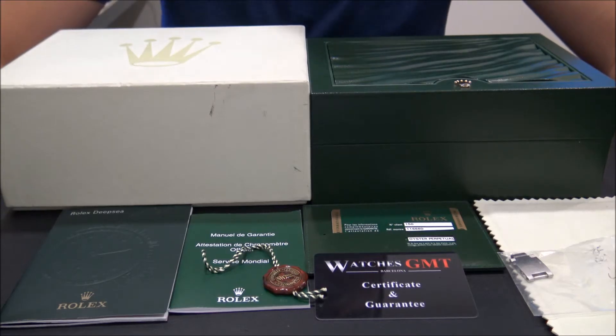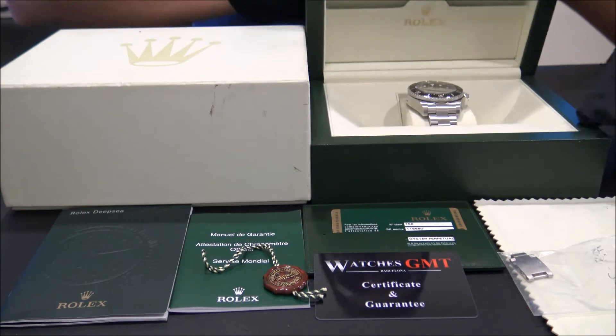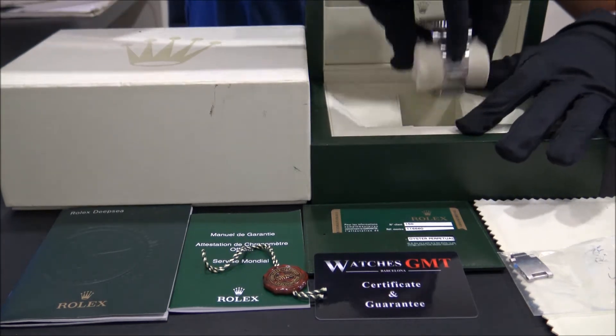Hello, we are Watches GMT, we buy and sell luxury watches. Today we want to show you a Rolex.